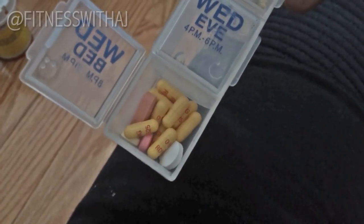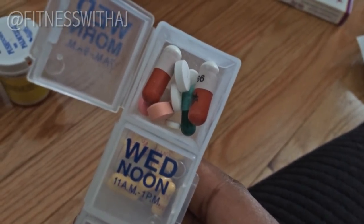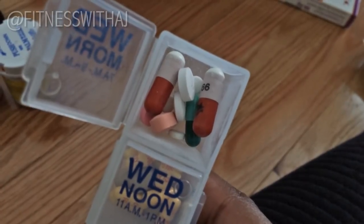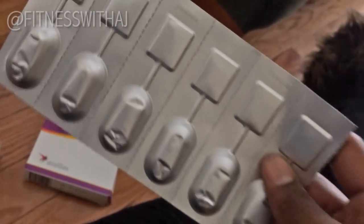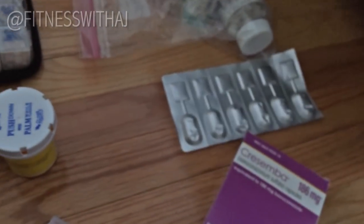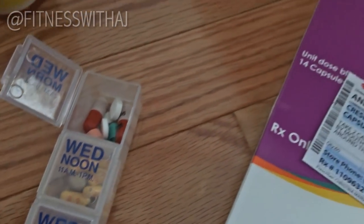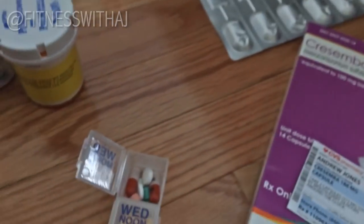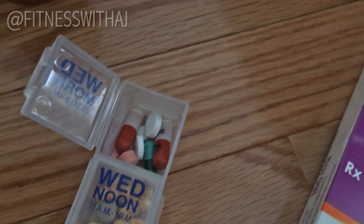I take tacrolimus twice a day to keep the tacrolimus level where it should be. Moving to the early morning part of my regimen — those two red and white pills are called Cresemba. It gets its own special box and each pill is individually packed in blister packs, which are a pain to open. Cresemba is an antifungal medication — with the immunosuppression I'm vulnerable to fungal infections, and this keeps those at bay. I think I'm coming off of it soon, which is good news.